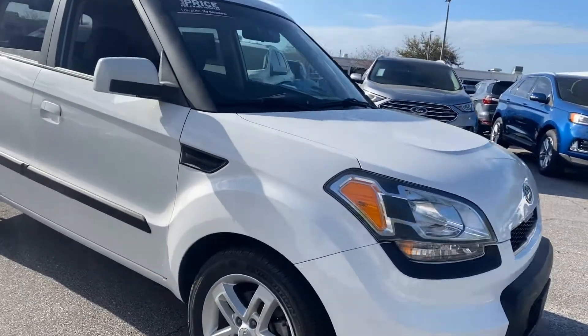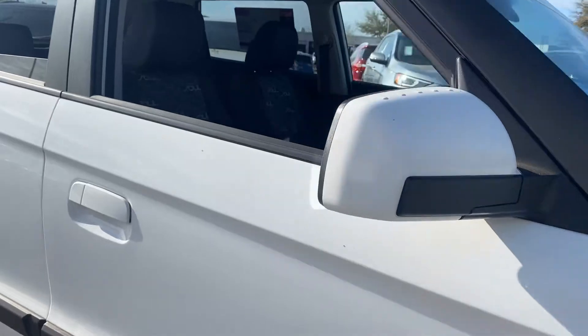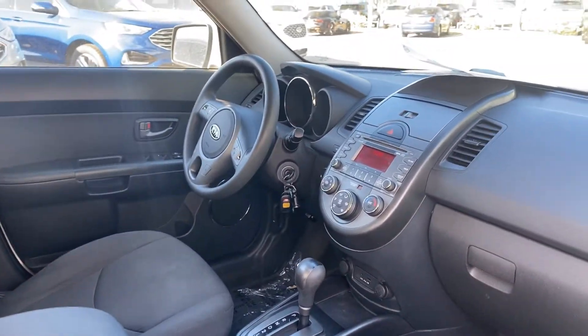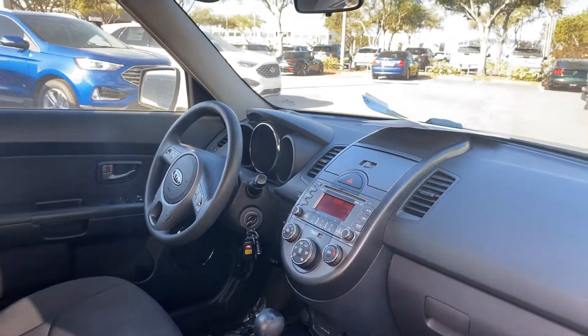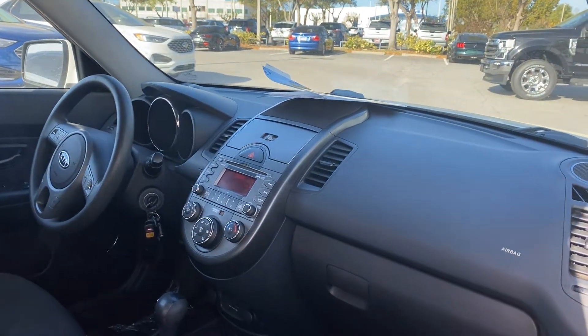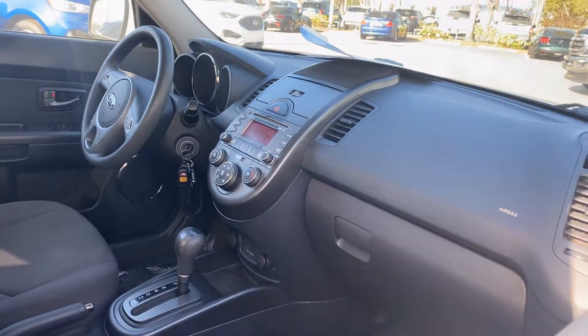This is a 2010 Kia Soul, white over gray cloth interior, power windows, locks and mirrors, cruise control, Bluetooth for your cell phone, automatic transmission, CD player, air conditioning, and USB aux in.